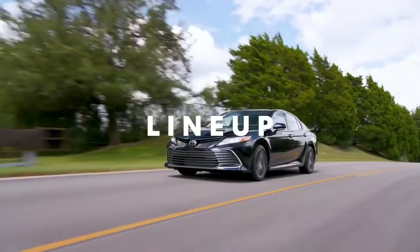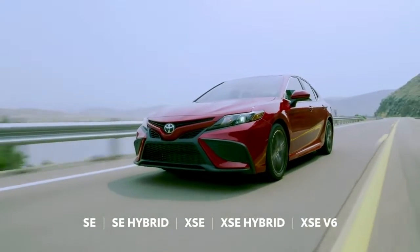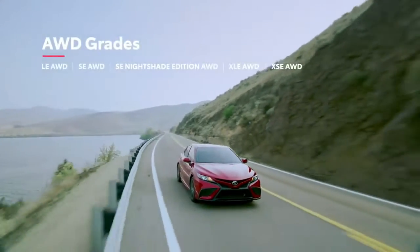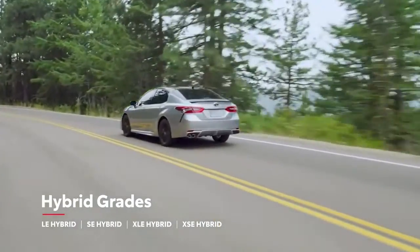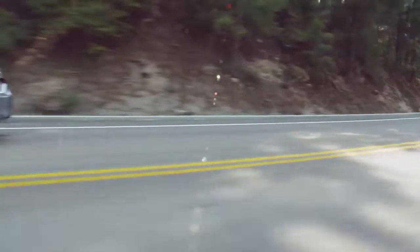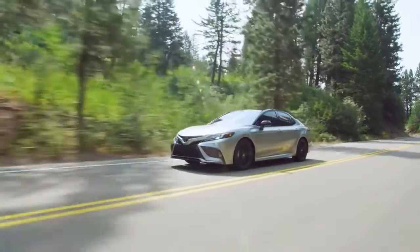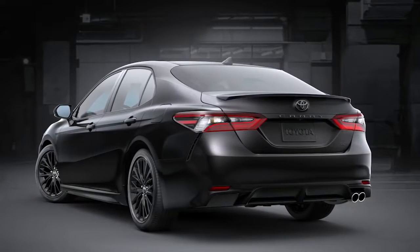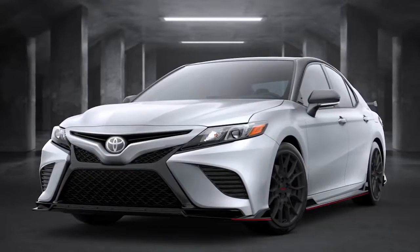Like many modern Toyotas, Camry's lineup is divided along two paths – the L grades and the sporty S grades. Along either path, customers can choose to equip their Camry with Toyota's available Dynamic Torque Control all-wheel drive, or they can go for more efficiency with a hybrid model. On the sports side, this also includes a new XSE Hybrid grade, which enhances SE Hybrid's performance-oriented design with plenty of convenience features. Additionally, the Camry lineup includes two special edition models – SE Nightshade and TRD. SE Nightshade elevates the vibe with a range of black exterior accents, while the aggressive TRD trim amps up the performance both mechanically and visually.